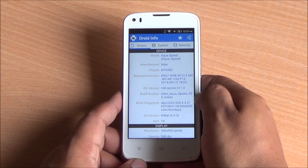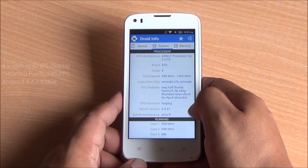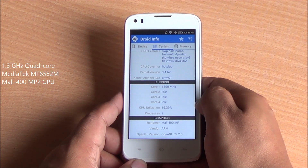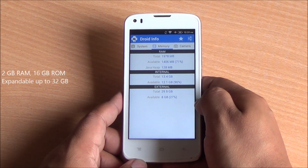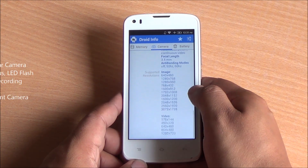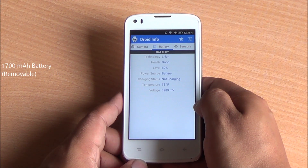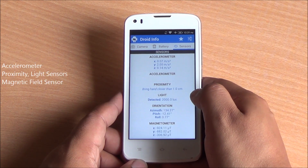Coming to the specs, it features a 4.5-inch QHD IPS display, Mediatek MT6582M quad-core processor, Mali-400 MP2 GPU, 2 gigs of RAM, and out of the 16 gigs about 13 gigs of usable internal storage. Storage is expandable, and you have an 8-megapixel rear camera, 5-megapixel front-facing camera, and a 1700 mAh battery.